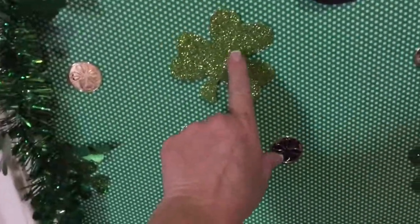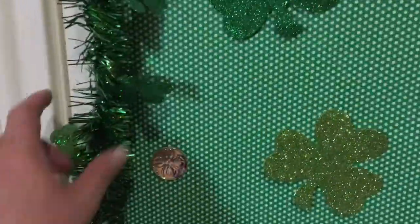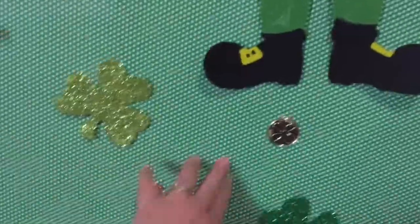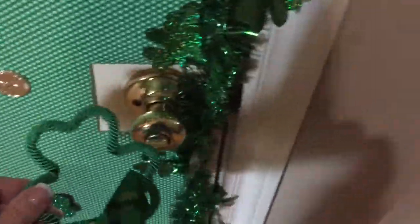I got the lighter green and the darker green shamrocks — a dollar for 12. I got a pack of gold lucky coins for a dollar, and two strands of garland. I also picked up the leprechaun here on felt material, also a dollar. The wrapping paper I had leftover from Christmas — I purchased it at Hobby Lobby, their Brothers and Sisters brand. And I also got this cute little doorknob hanger with the bells and a little charm in the shape of a shamrock — isn't that cute!